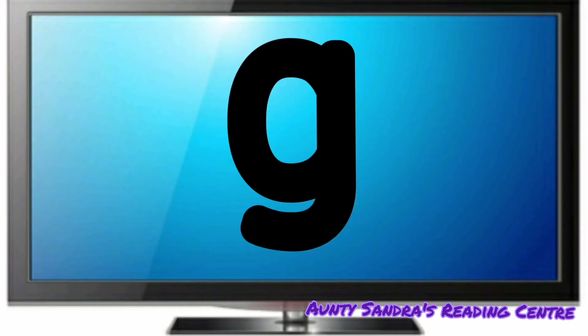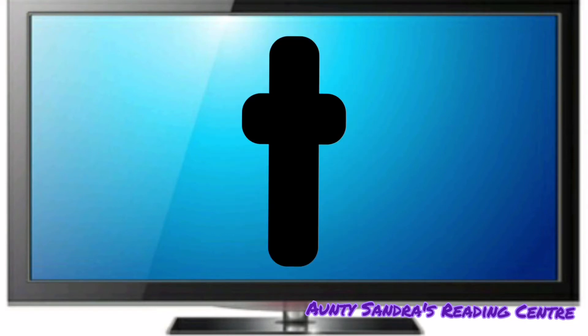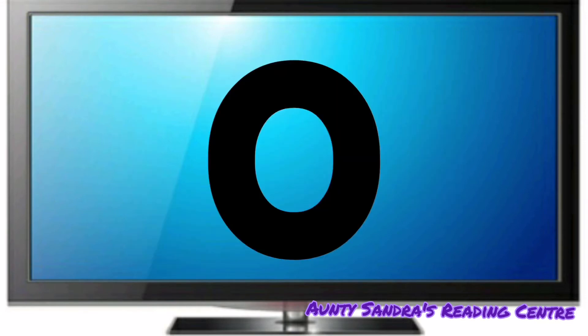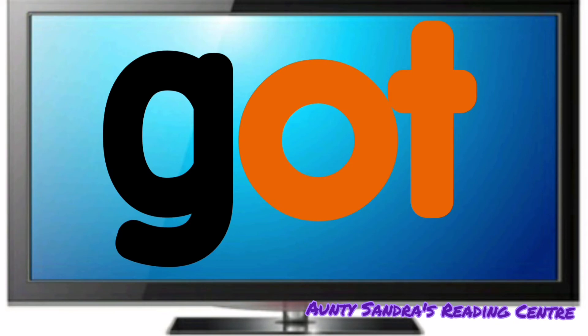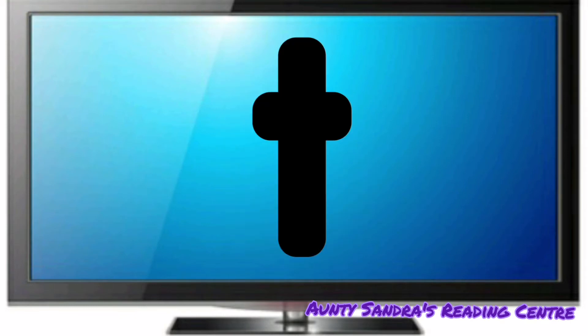The G says G. The O says O and the T says T. Put them together. We get G, Ot. Did you say Got? Wow. Awesome. G, Ot, Got.